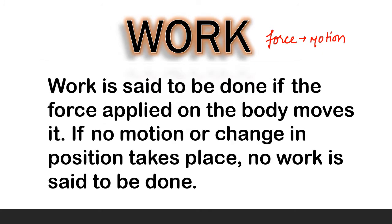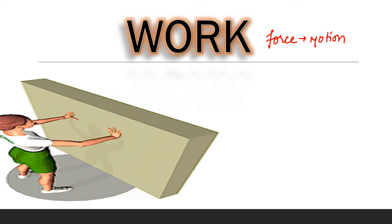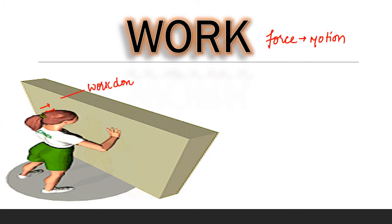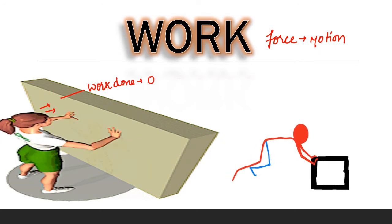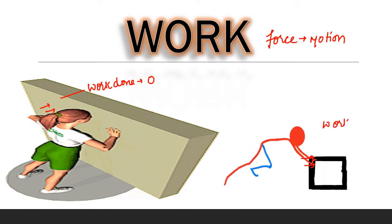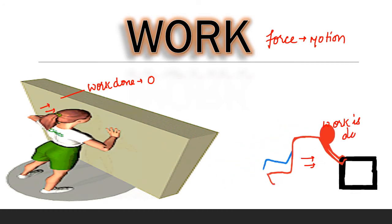In terms of physics, work is said to be done if the force applied on the body moves it. If no motion or change in position takes place, no work is said to be done. Therefore, when we applied force on the wall, work done is zero, as there is no motion even after applying force. But in case of the box, work is said to be done, as the box changed its position on applying force.